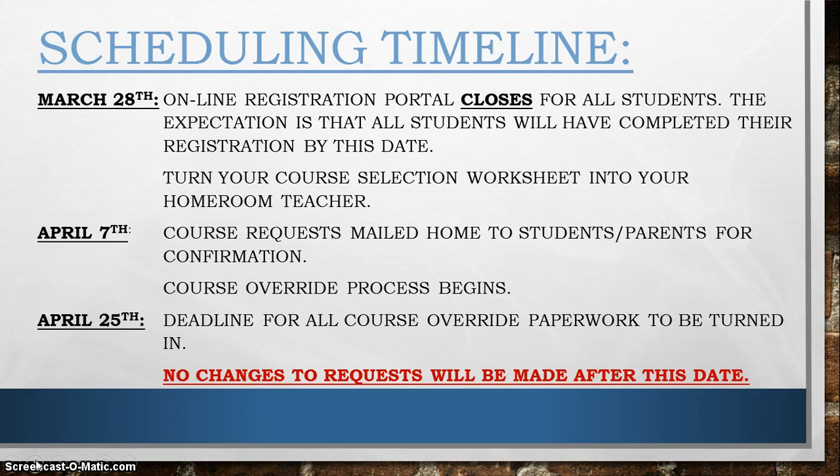The deadline for all course override paperwork to be completed, as well as the deadline for any changes to those requested courses, must be done by April 25th. No changes to requests or to course overrides will be done after this date, as we need to begin planning the overall schedule after this time frame.